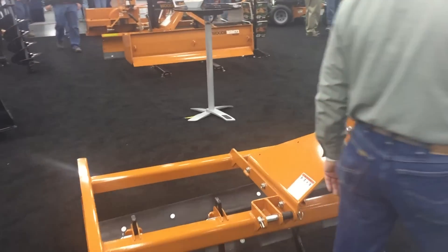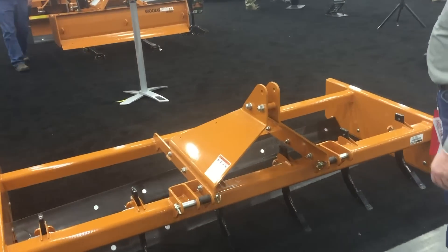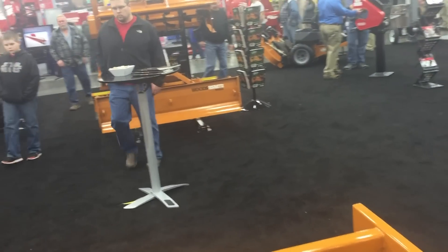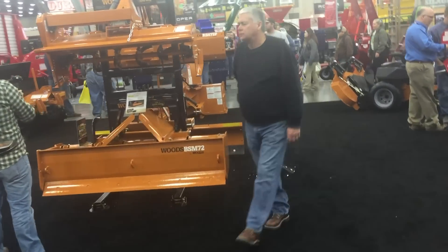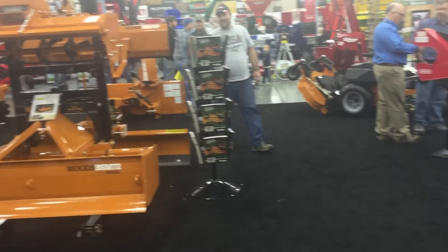Here's what I believe is a land plane. A lot of people on Green Tractor Talk really brag on land planes. There's a Woods tiller up there. Box blades. Snowblower over there.